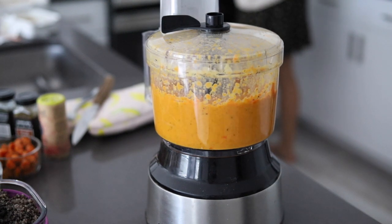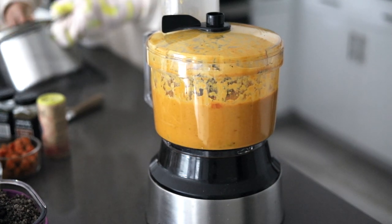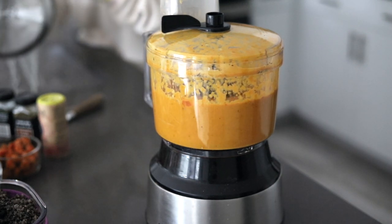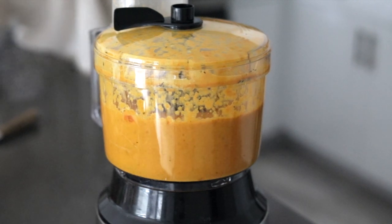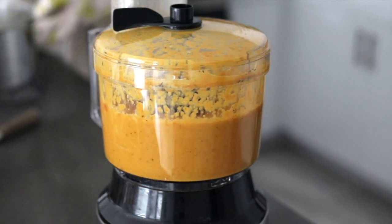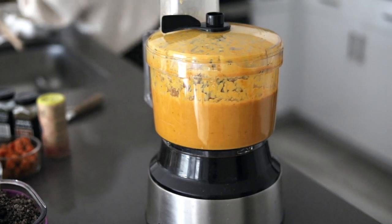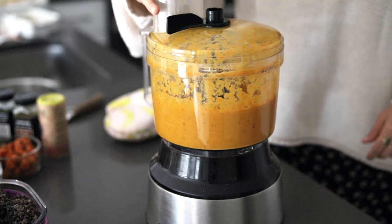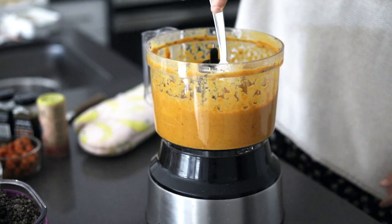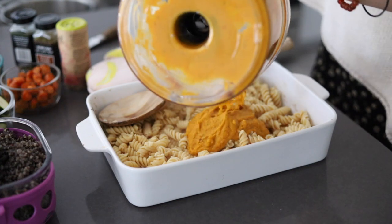We blend everything until it's super smooth — I actually leave it blending while I go back to cooking the pasta. Once the pasta is done, drain it, and by that time the sauce should be super smooth, creamy, and a little gooey because of the arrowroot powder. The food processor is one of my favorite kitchen appliances; if you use a blender, use a bigger one since we have about three cups of roasted veggies to puree. The sauce is so thick and delicious — I saved a little extra because it's great over roasted veggies or with chips.